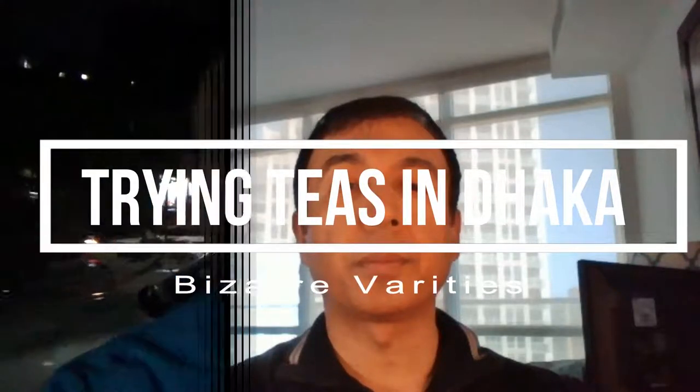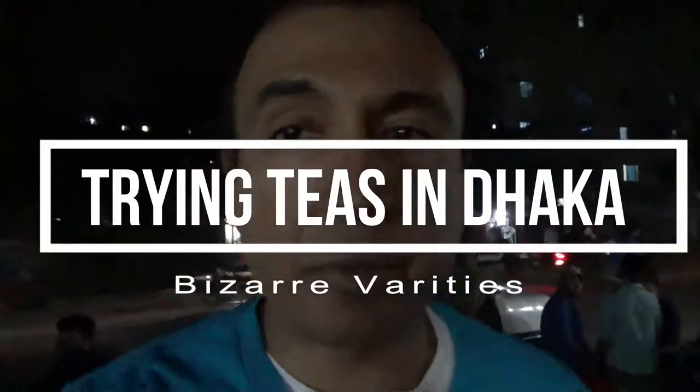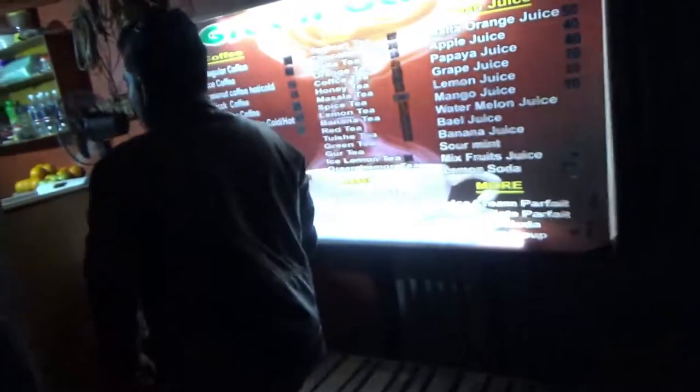Hello everyone, so we have come to a place which is famous for different types of tea. We'll be ordering some teas and I'll show you the menu, which looks like there are about 20 to 30 different types of teas. This is a very famous street food tea spot in Dhaka. Let's look at the menu and then we'll pick some tea.